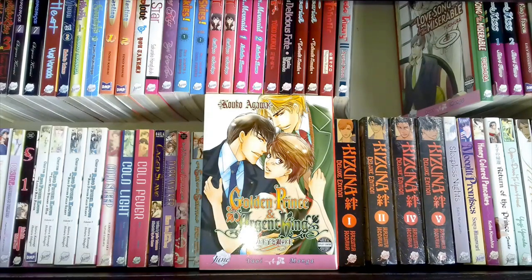This is Golden Prince and Argent King by Koko Agawa, and I actually have two copies of this, and I've read neither of them. The artwork on the front doesn't really appeal to me, so I haven't ever bothered to pick it up. I will at some point, but for now I can't tell you what it's about.